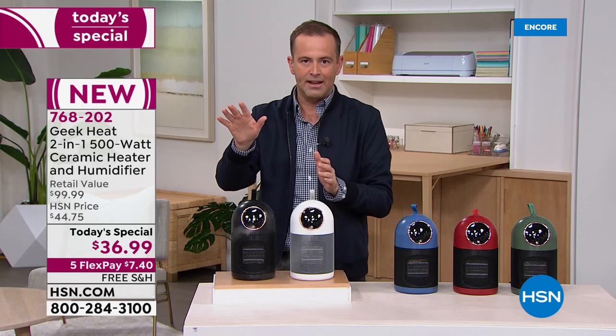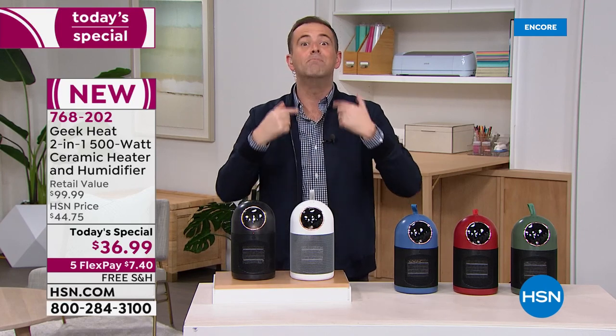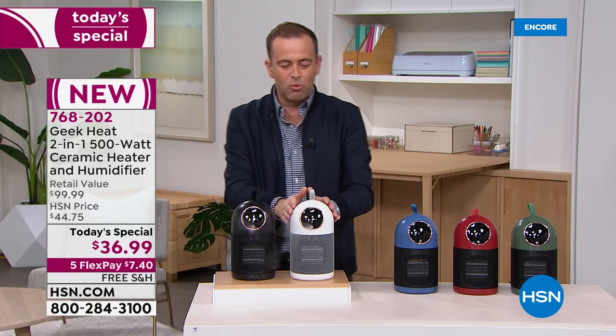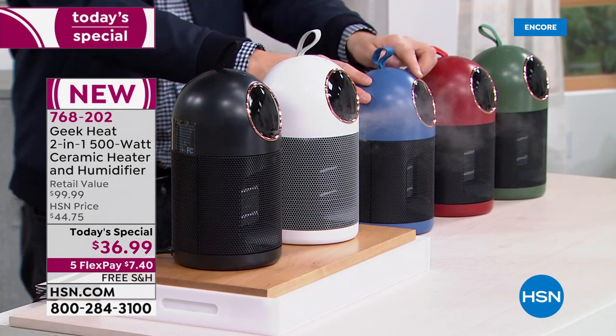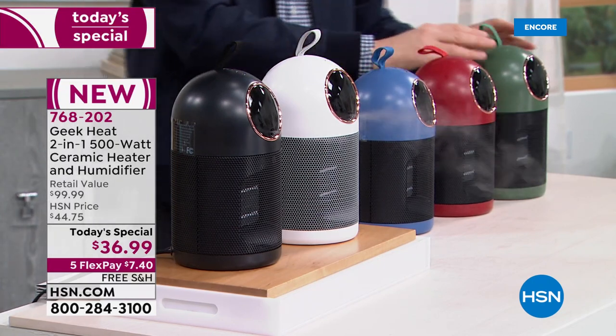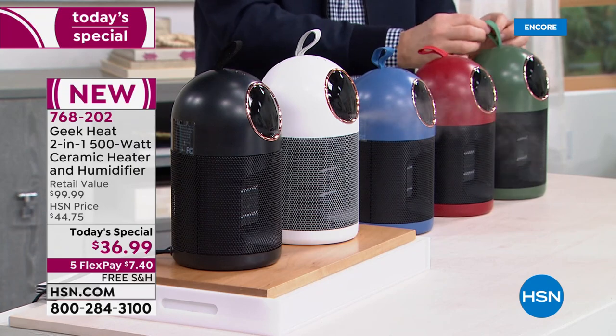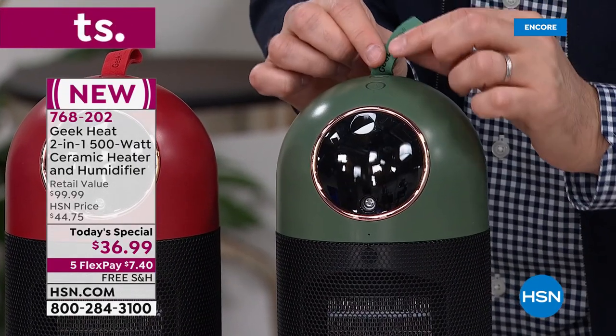A big announcement right out of the gate: no maintenance. There are so many humidifiers out there where maintenance is required, but other than adding water, there is no maintenance at all with this. It comes in black, white — love the white — beautiful blue, rose gold trim, red, and green. You can see the Geek Heat branding, so nicely done.